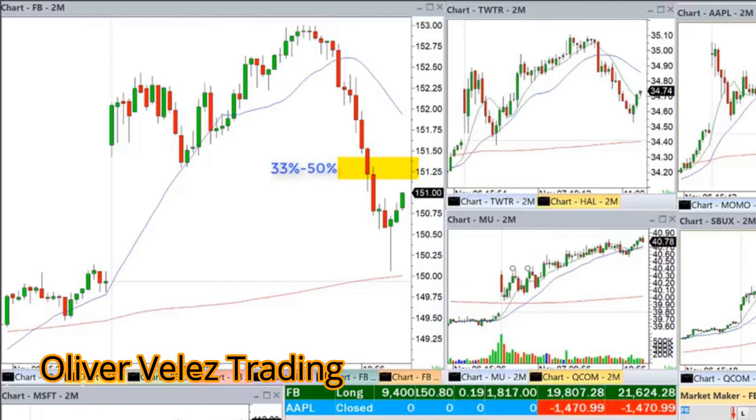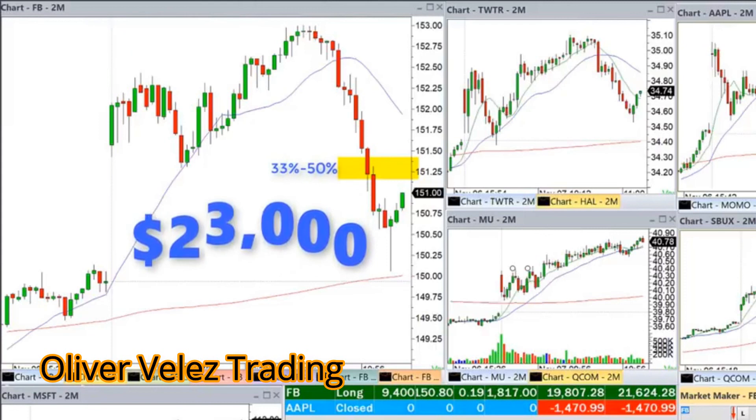As you can see, these three plays produced an amazing $23,000 in total. Now let's take a look at the final play off of the 200-period moving average.